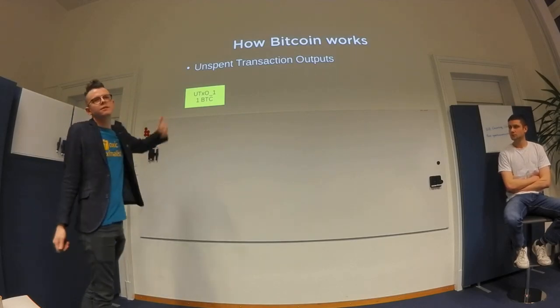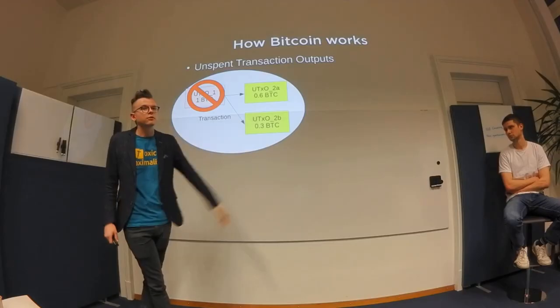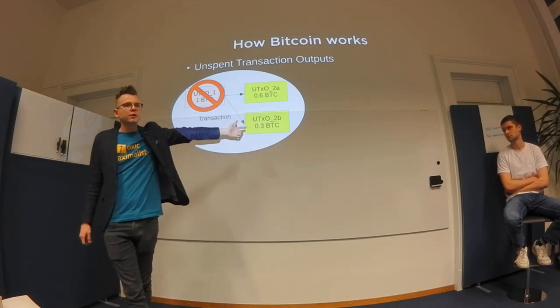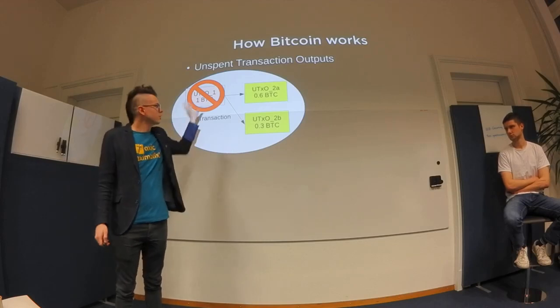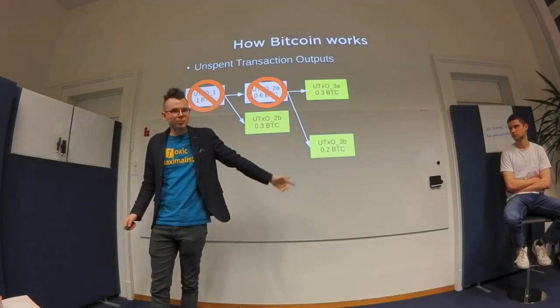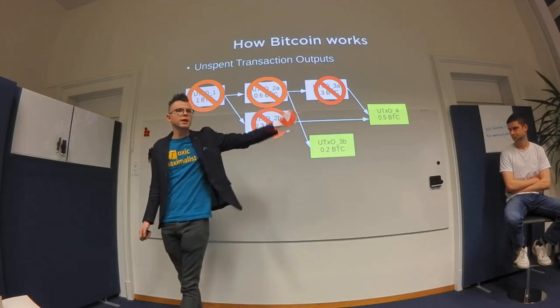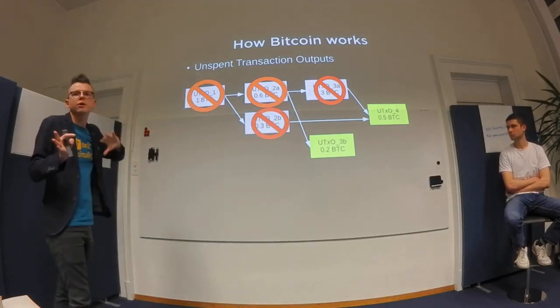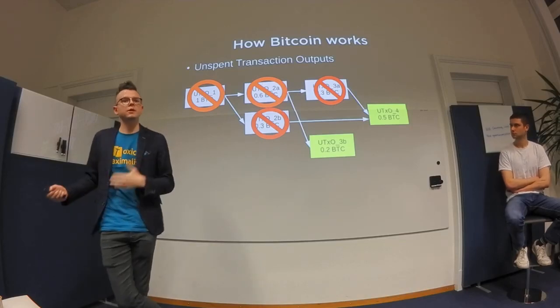In Bitcoin you have UTXOs. If I have one Bitcoin and want to spend it, I do a transaction consuming inputs — existing UTXOs — and creating new ones. The difference between input and output amounts is the transaction fee. For example, spending 0.6 to someone, getting 0.3 as change, and paying 0.1 as fee. You can have multiple inputs and multiple outputs. The state of Bitcoin is just the funds available to be spent.